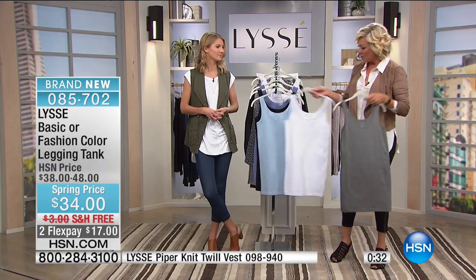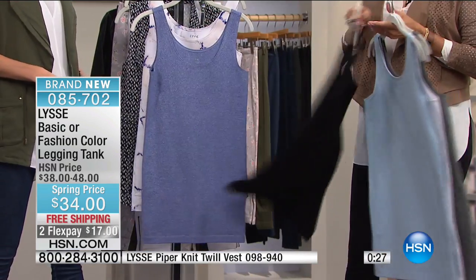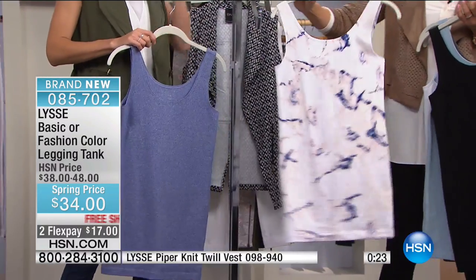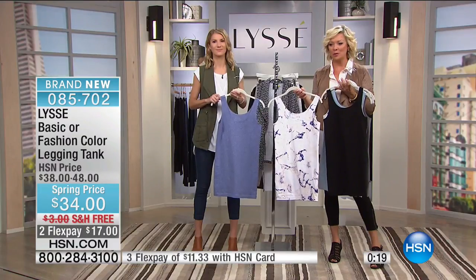Here's your salt and pepper, white, blue mist, black, ultramarine, and marble. They're all so terrific. Free shipping to your door to try them on — it's item 85702. Don't forget about FlexPay — you pay as little as $17. You get to try it on in your own comfortable dressing room. You've got 30 days to decide.